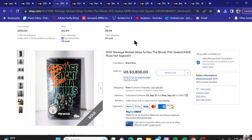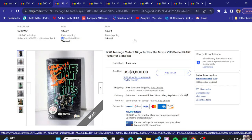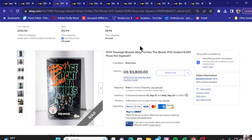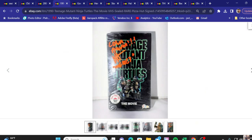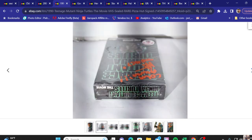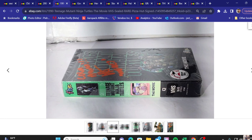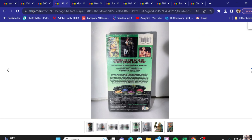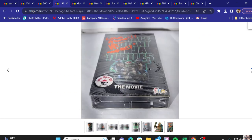Next up on the list we've got Teenage Mutant Ninja Turtles — sealed but signed on top of it. It looks like it has a Pizza Hut promotion on it, a hype sticker if you will. This sold for $3,800. You leave those stickers on there — that's kind of a security measure to know it was not repackaged, especially when you're spending that kind of money.